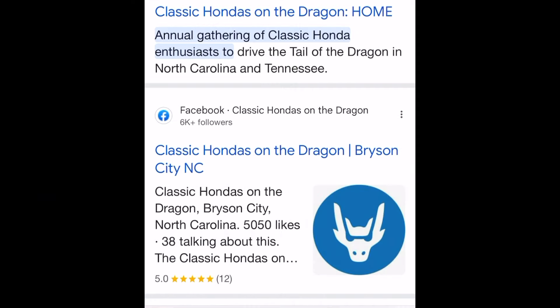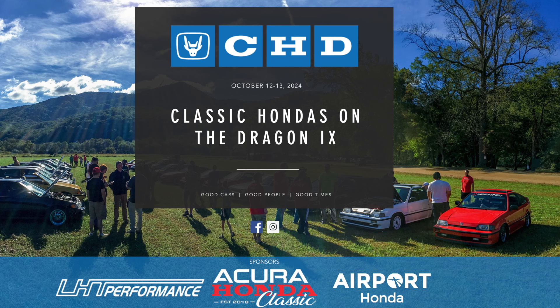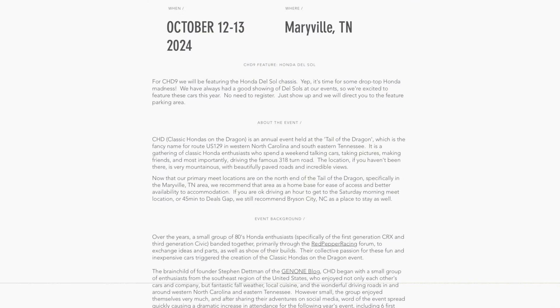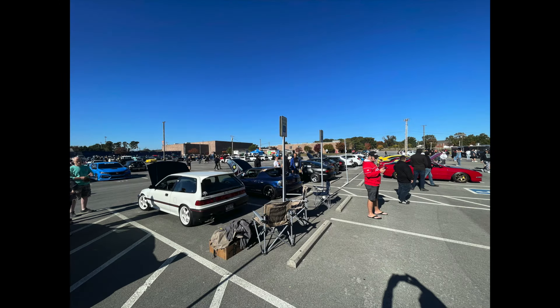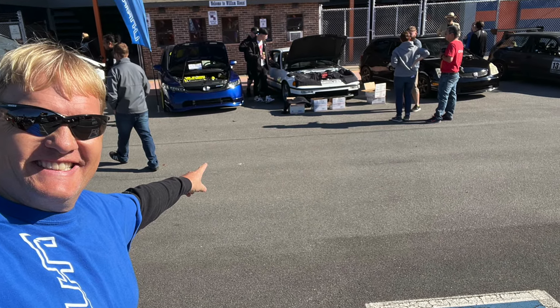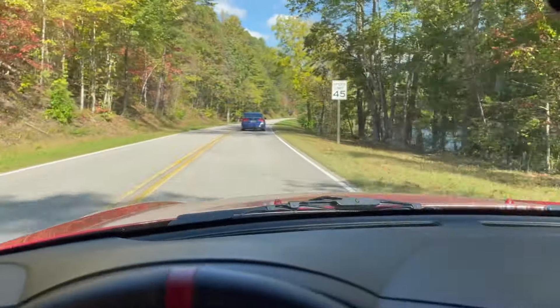It's that time again. October, we will be at Classic Hondas on the Dragon. This is one of the best Honda show slash meet you'll ever experience. It's a group of guys driving Classic Hondas to hang out and be together, and of course drive some of the iconic roads surrounding Tail of the Dragon in Tennessee and North Carolina.